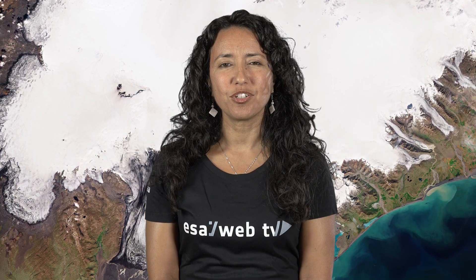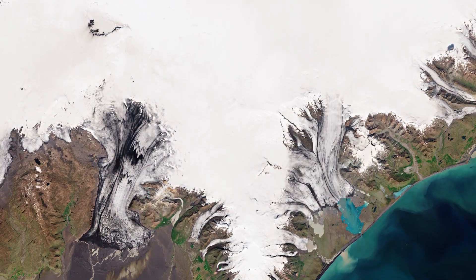Hi, I'm Mariangela D'Acunto and you're watching ESA's Earth from Space program. Today, Copernicus Sentinel-2 takes us over the Vatnajökull ice cap in Southeast Iceland.